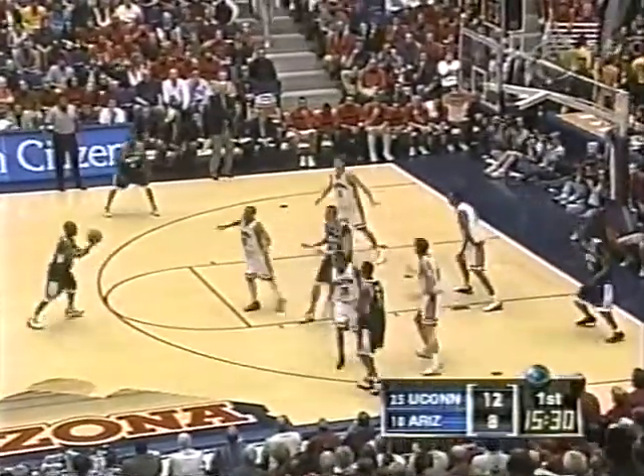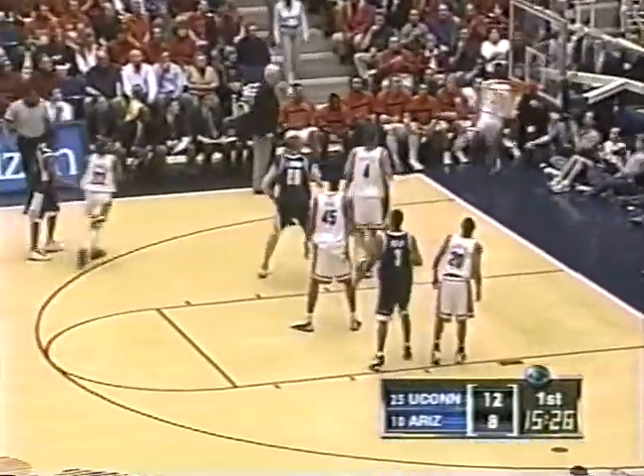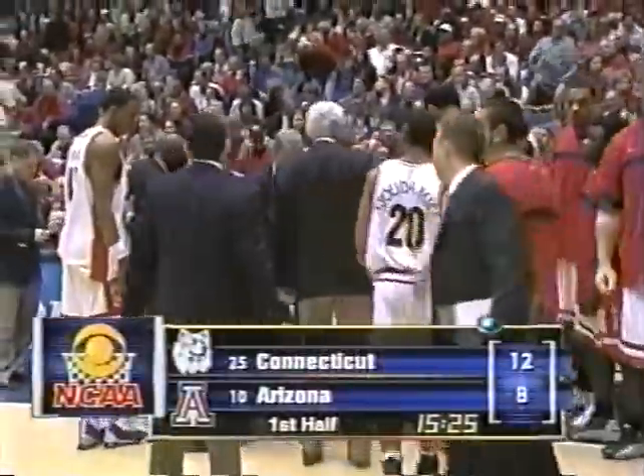Brown again — way short this time — and Anderson calls time before going out of bounds. Arizona with a timeout at about 4 minutes 35 seconds, and the visitors from Connecticut lead by four. Three turnovers by Arizona, none by UConn, and the Huskies have taken advantage to lead 12-8.